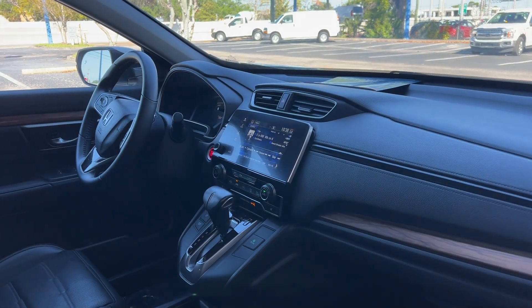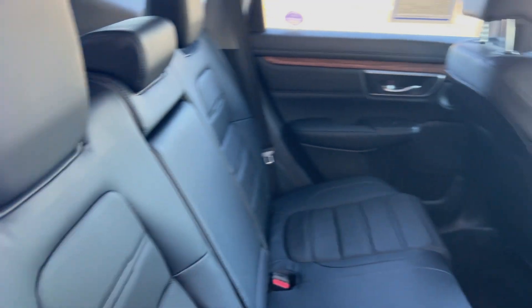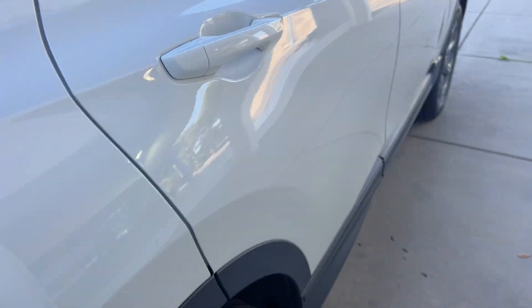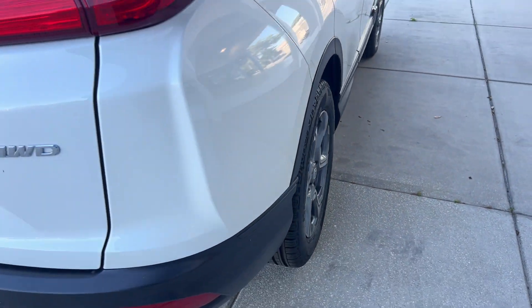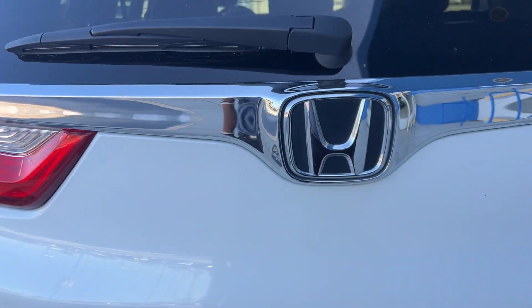It also has heated seats, traction control, remote start, and a power moonroof. There's the rear seat, aluminum wheels, backup camera, and power tailgate.